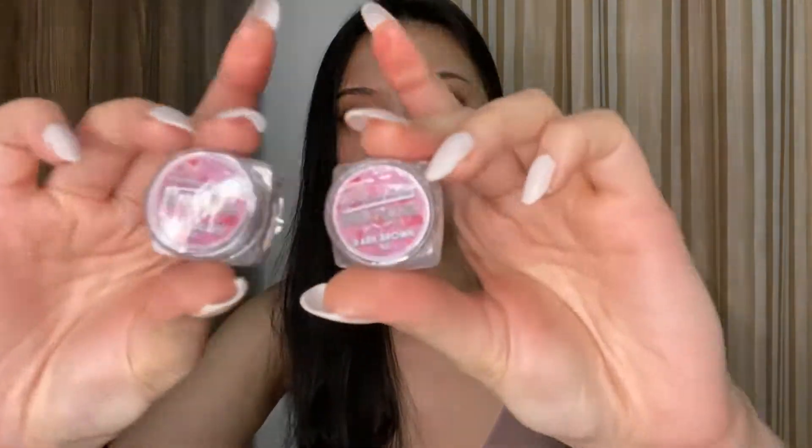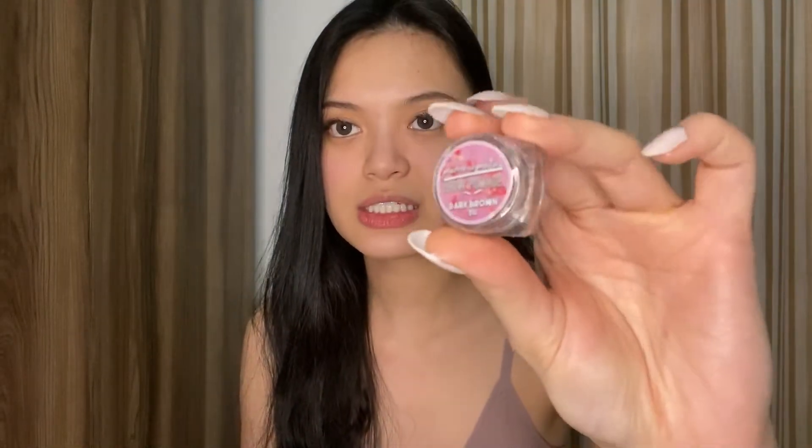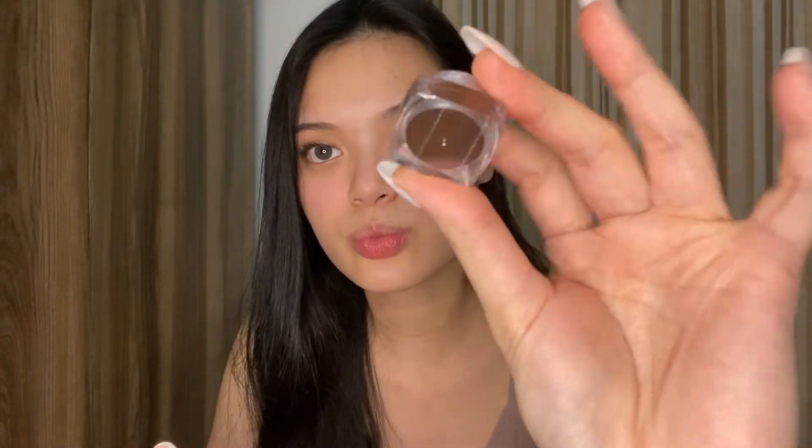They have two colors: dark brown and chocolate. They look a little identical to me, but let's try them out. I think I'm a dark brown — same color as my Anastasia. I love that they're sealed because not all brow pomades are sealed. Even the Anastasia — you don't buy them sealed; you can just open them at Sephora and you don't know if someone already opened it or if anything got in the product. At least this one is very, very sealed.